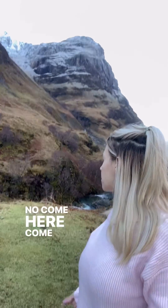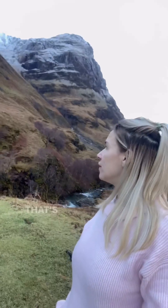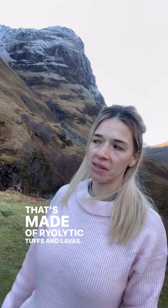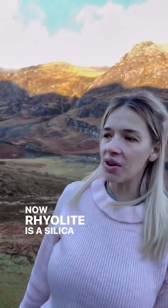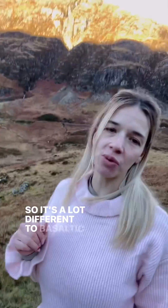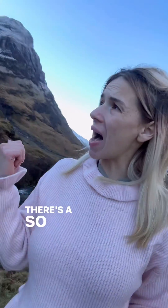I feel like my dog's just spotted something — no, come here, come! That's made of rhyolite tufts and lavas. Now, rhyolite is a silica-rich lava. It usually has a cooling temperature of around 700 degrees Celsius, so it's a lot different to basaltic, and it comes from a granitic magma chamber.